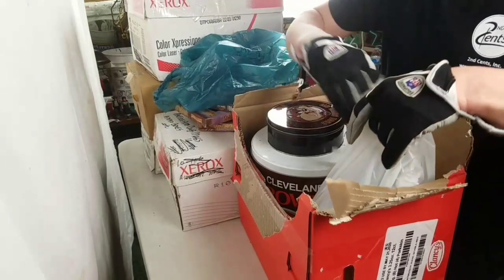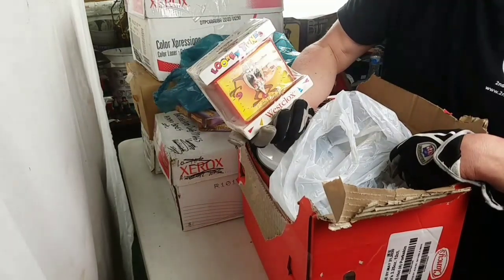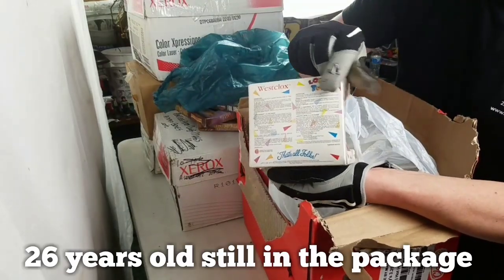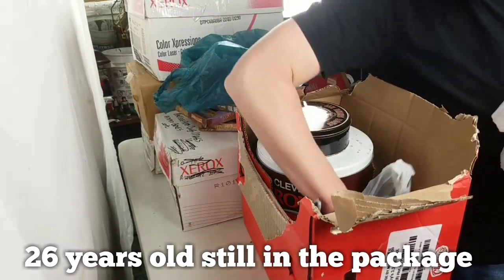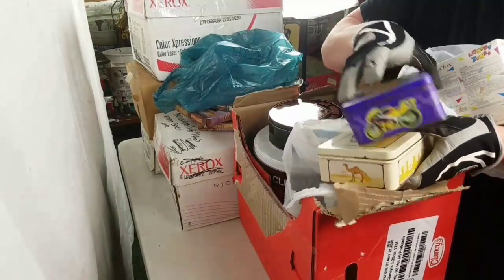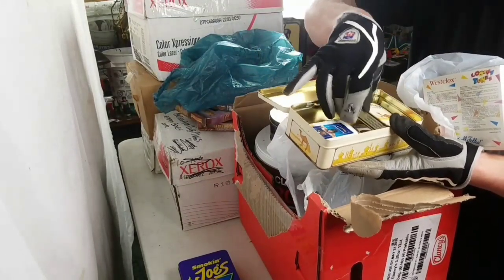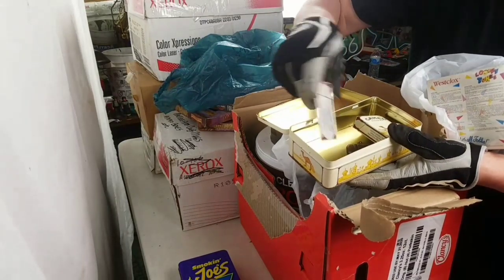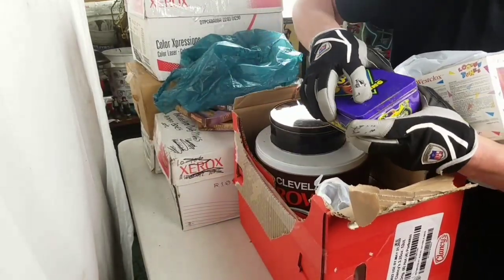Oh nice, brand new — a double-o clock by Westclox. Brand new vintage piece, 1994. I know 94 is vintage — times change fast! Joe Camel racing tin, and there's something inside. You've got cigarette packs, you've got lighters, camel cash. So if you're a camel collector, let's see what's inside this tin.